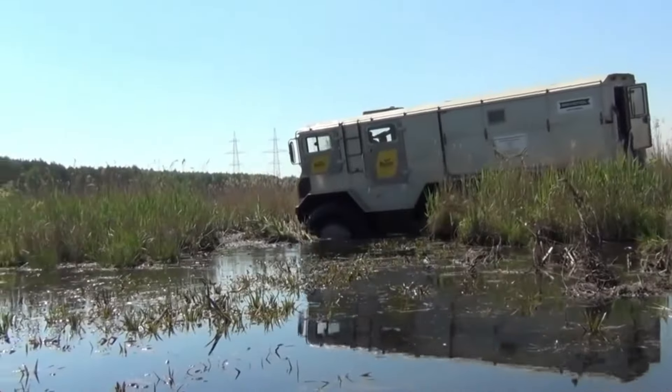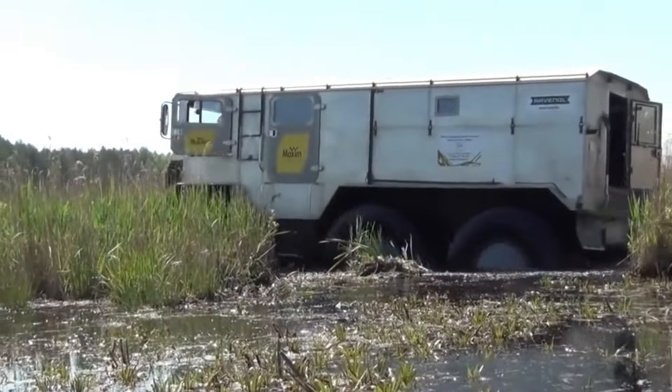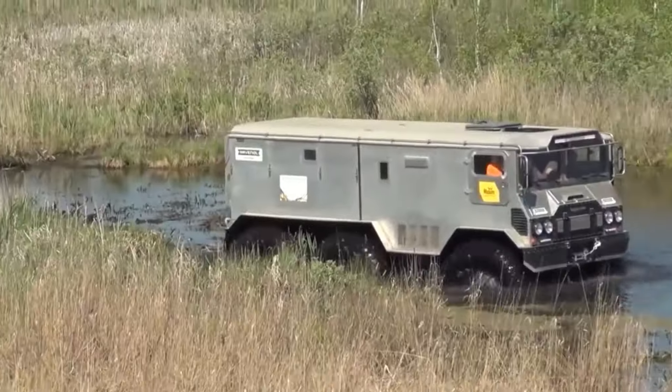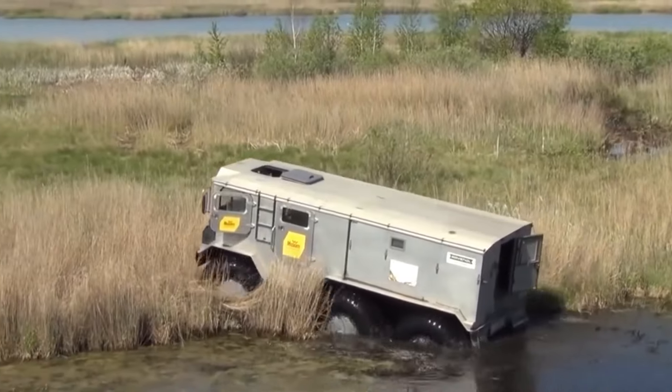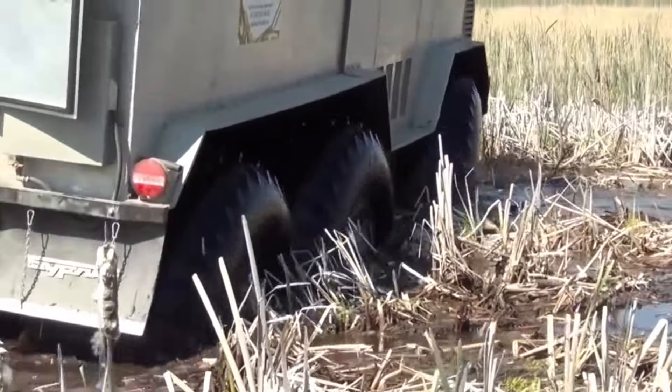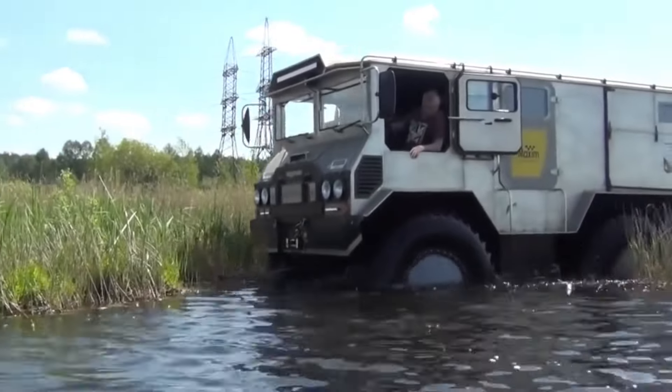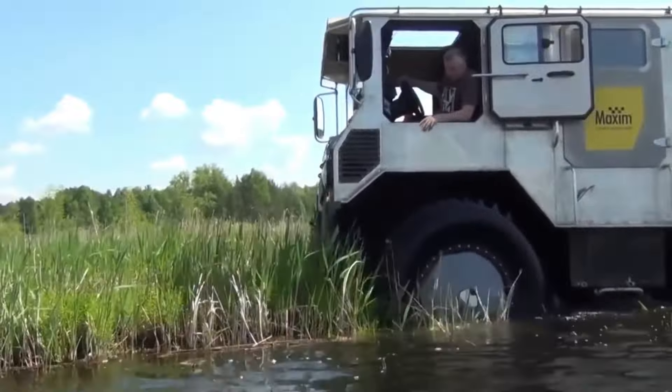The Burlak was developed by Russian engineer and traveler Alexey Makarov for more comfortable expeditions in permafrost conditions. It rests freely on the water, as each wheel has a displacement of about 1,200 kg, so the vehicle retains buoyancy even when fully loaded.